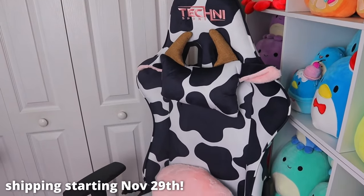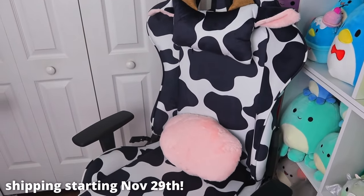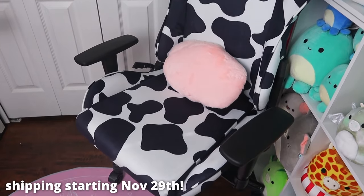If you're interested in this chair, this is my favorite chair of all time — cutest thing ever. If you're obsessed with cow print like me and want something for your Christmas wish list or to gift someone, I have a full unboxing and review video of this chair. I love it so much, so definitely check it out. That video is also hilarious. The chairs are going to be in stock and shipping on November 29th.